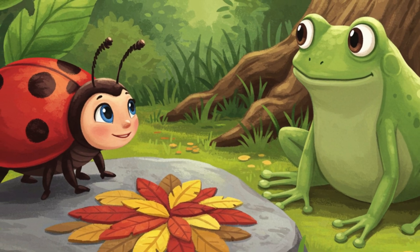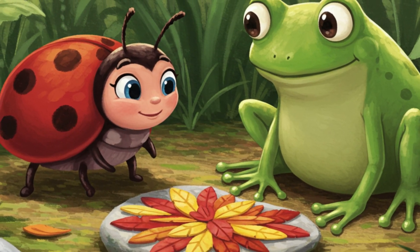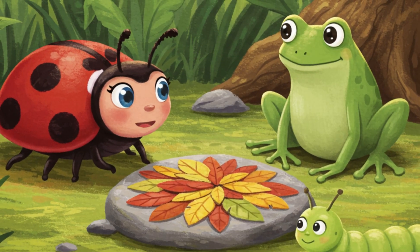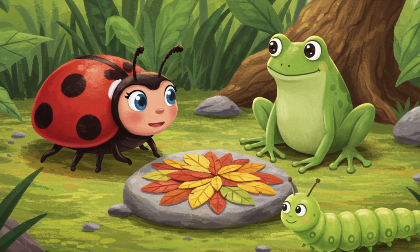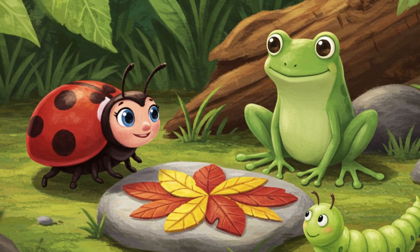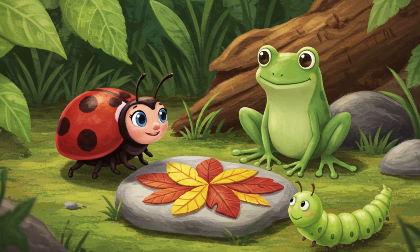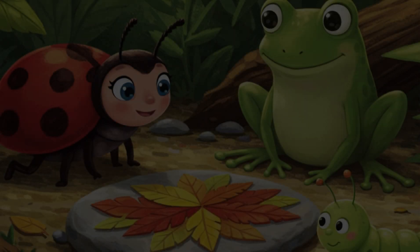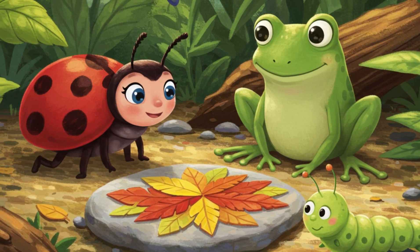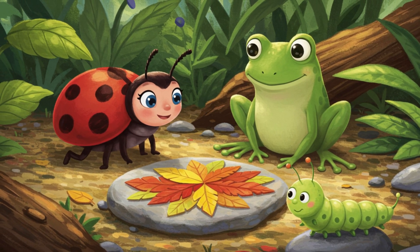Soon, Freddy Frog hopped over to see what Lily was doing. "Wow, Lily! That's beautiful!" exclaimed Freddy. "You used all the lovely leaves you collected!" Corwin Caterpillar also crawled over to see the colorful creation. "It's lovely, Lily!" Corwin said thoughtfully. "You used the red leaves from your leaf bag, the yellow leaves you found for Freddy, and the special brown leaves from your petal pouch." Lily smiled. Her leaf bag held red and yellow leaves, and her petal pouch held the brown ones. Each container kept her treasures safe until she was ready to use them for something beautiful.